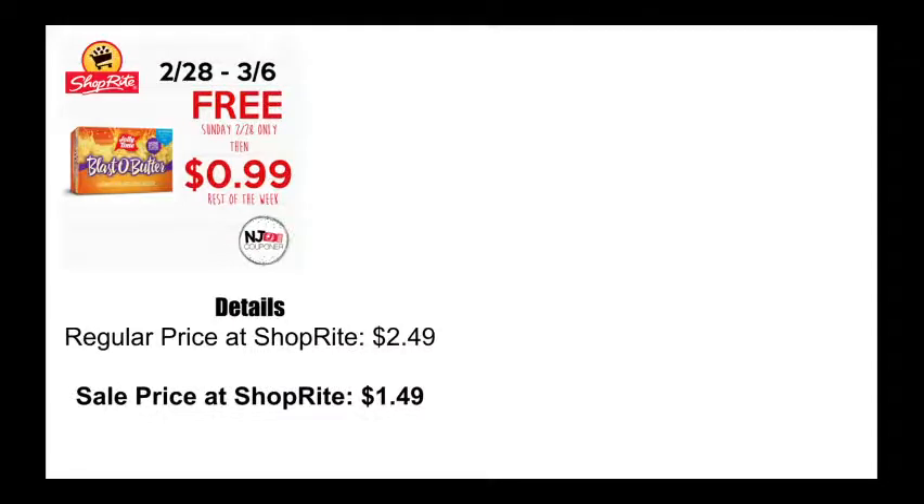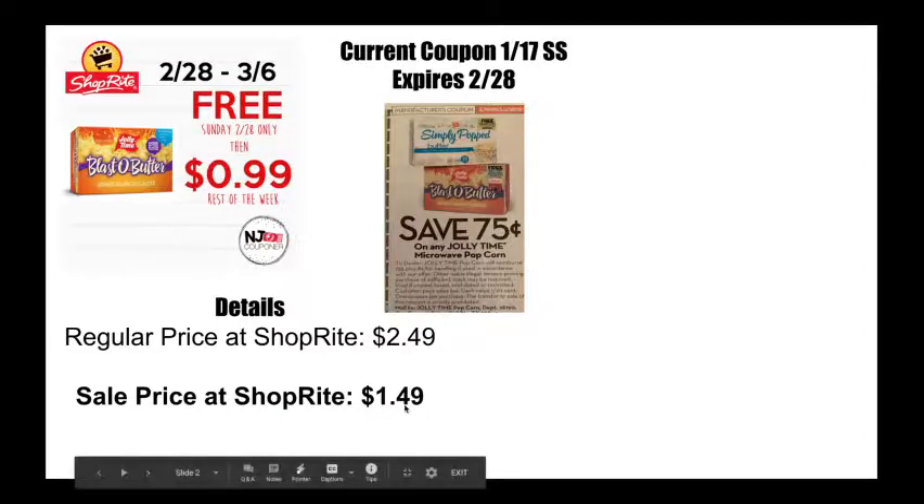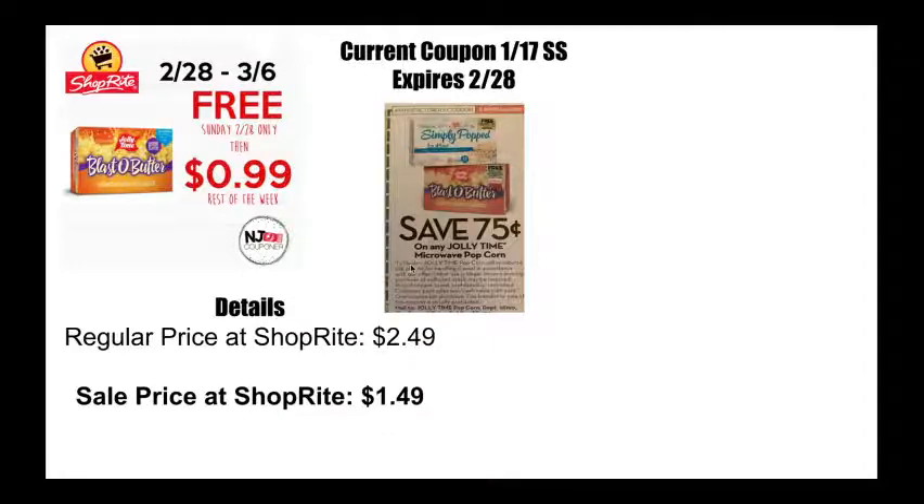First we've got the Jolly Time Popcorn. This is going to be free only on Sunday the 28th. After that it's going to be 99 cents the rest of the week. Regularly priced at $2.49, it will be on sale for $1.49. If you want to get the free version, you're going to use the coupon that came back on January 17th in your Smart Source. The coupon expires on the 28th — it's for 75 cents off of one, which will double to $1.50. Being that it's priced at $1.49, it will make it free. There isn't a limit on this coupon, so you can grab as many as you have coupons for.